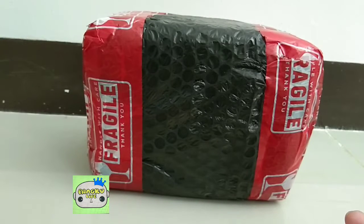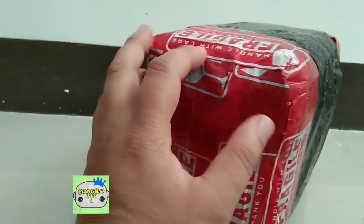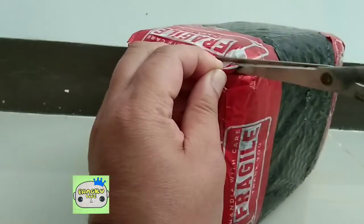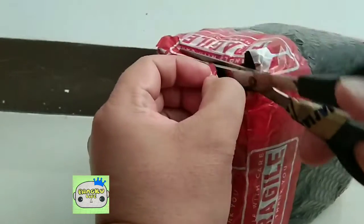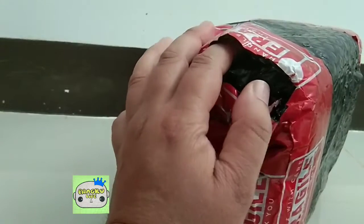Hello once again mga troops and welcome back to Something Bluffer's Day. Today we are going to do another unboxing from what we got on Shopee, from One's Toy Store. Shout out to One's Toy Store for this package, so let's open this up and see what we got from them.